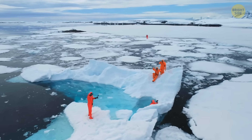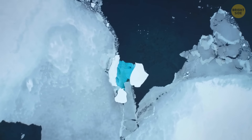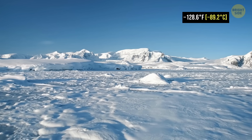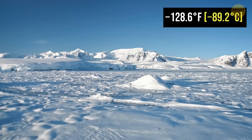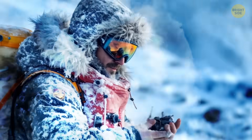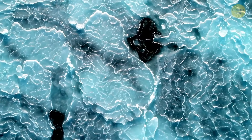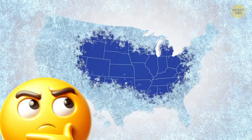Nowadays, this continent holds the title of the windiest, driest, and iciest place on Earth. It's a frozen desert where temperatures plunge below negative 128.6 degrees Fahrenheit — cold enough to freeze your breath midair. A layer of ice there can be more than a mile thick, and it expands even further in winter to cover an area larger than the continental United States.